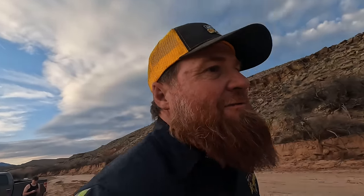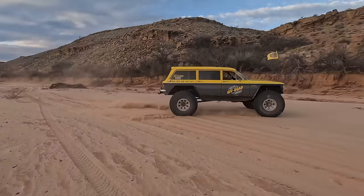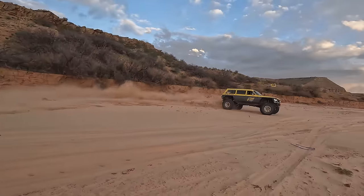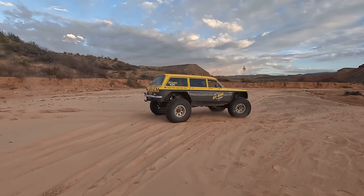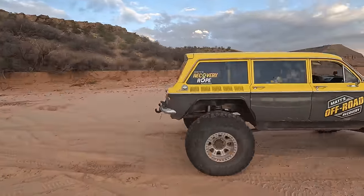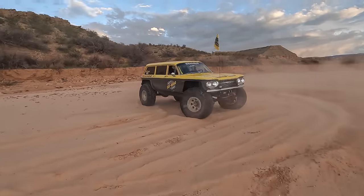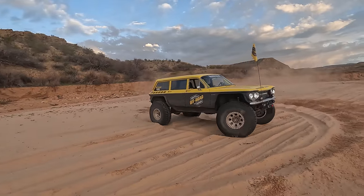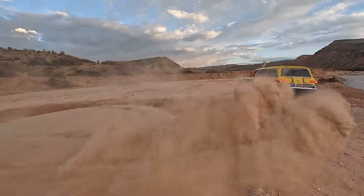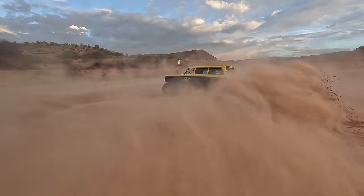All right, we're going to run down the beach. Come on, Peanut. Let's see what he's got. Spin one donut right here without rolling it. Hold it in first gear. All right, that was a little bit of fun. If you don't like that kind of stuff, I'm sorry, but if you do like that kind of stuff, you're welcome.